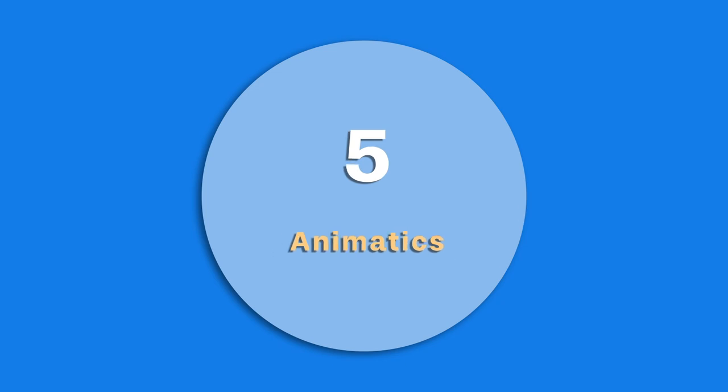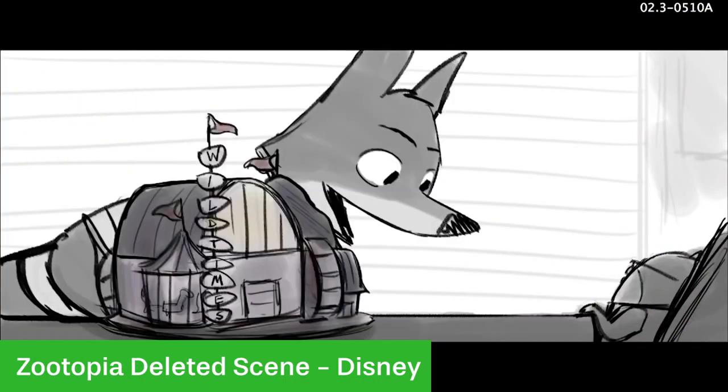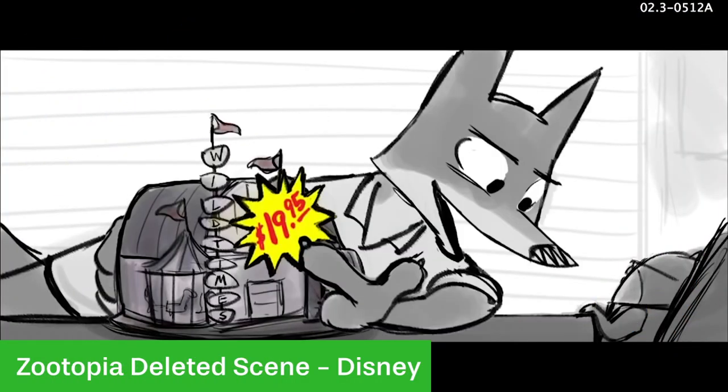Then come the animatics, and this is kind of the first form of any motion to do with the film. This is when the storyboards are put to scratch dialogue, which anyone could have recorded, along with temporary music and sound effects. The animatics are basically a sequence of all the images put one after the other, there to give the people working on the film a look at how the story will play out and how it will look.